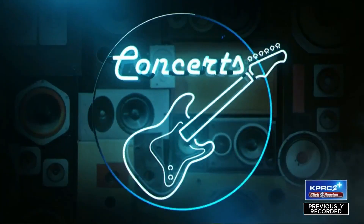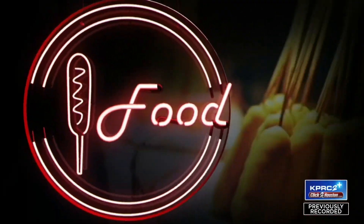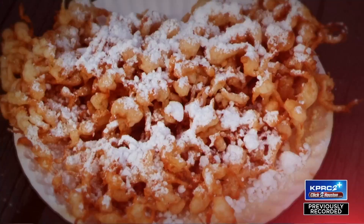We are in full swing for the Houston Livestock Show and Rodeo. Today, downtown Houston is getting ready to be transformed for the Rodeo Parade. Always an exciting time of the year. That music is going to be with us for a long time.